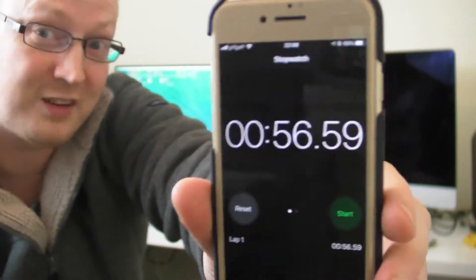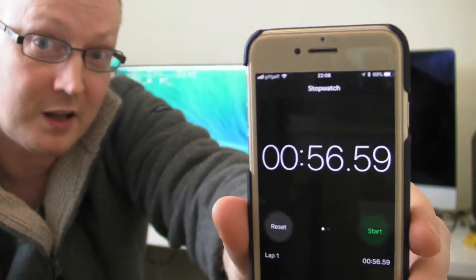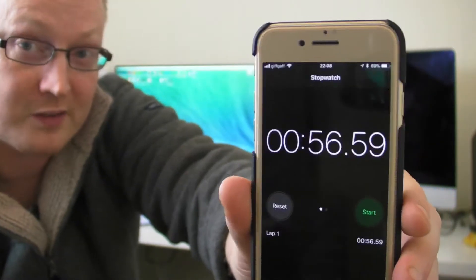Obviously it's not the fastest, but it is an older machine — you've got to remember that, guys. So let's see how it does with a standard hard drive.